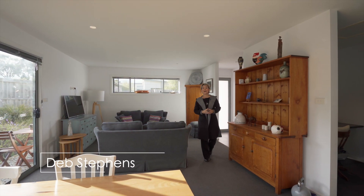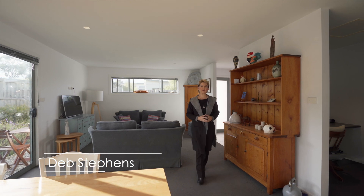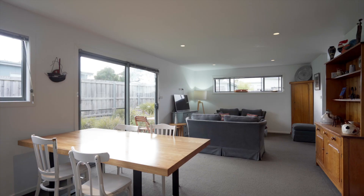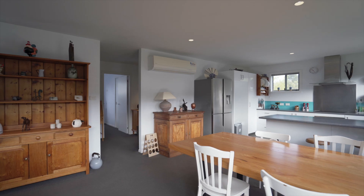Welcome to this sun drenched villa at 134 Burwood Drive in Blackmans Bay. The north facing open plan living area is the perfect place to while away the days — the ultimate in warm and easy care living.